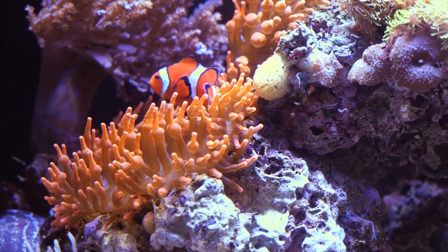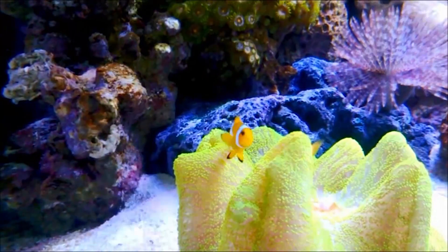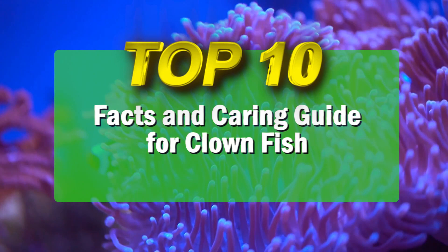Hello there, welcome back. In this video I am going to tell you something about the clownfish or anemone fish. I have watched the clownfish in various aqua shows and truly liked the fish. Since the release of Pixar movie Finding Nemo, the popularity of clownfish as aquarium fish has increased tremendously. So if you are also keeping clownfish, in this video I will discuss about the top 10 facts and caring guide for the clownfish.